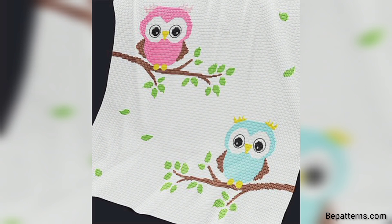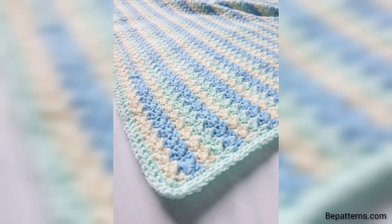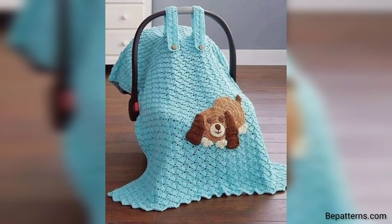If someone wants to buy these products, visit my website bepatterns.com — the link is available in the description box. For those people searching for beautiful gifts for your friends' babies, the crochet baby blanket is an amazing gift for them. You can make it and give it to them — I really hope that they all love these ideas and use these ideas.